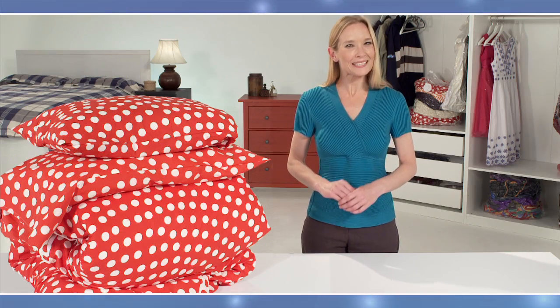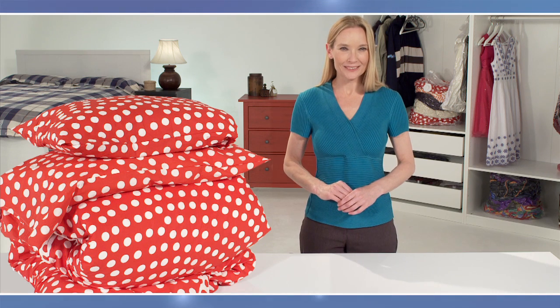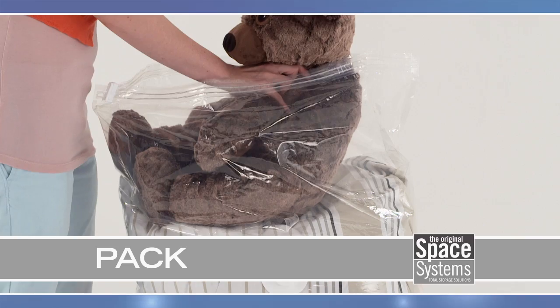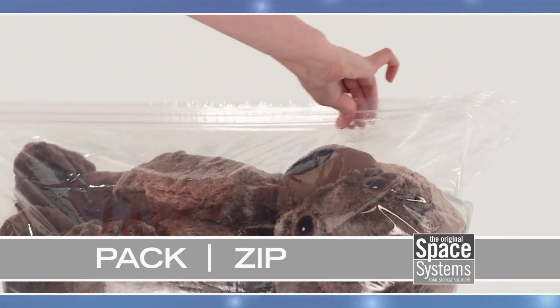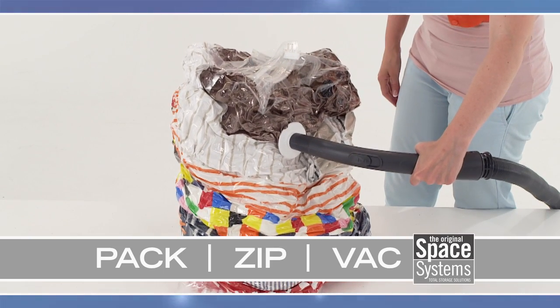Space Systems bags really can save you space and help you pack and store so much more — up to four times more in the same space. Simply pack up your bag, seal the airtight double zipper, and vacuum or roll out the air. It's easy, and it's protected.